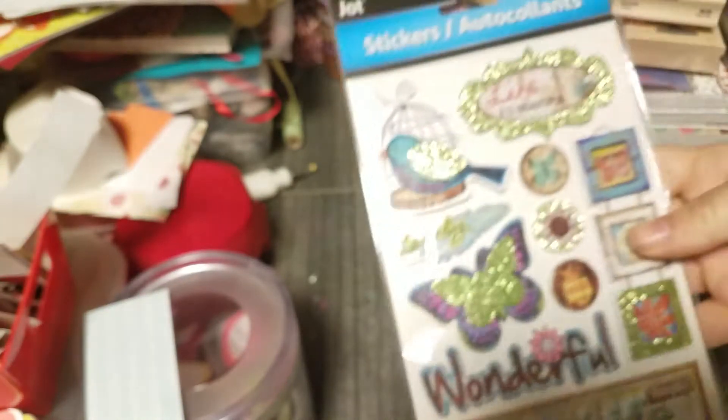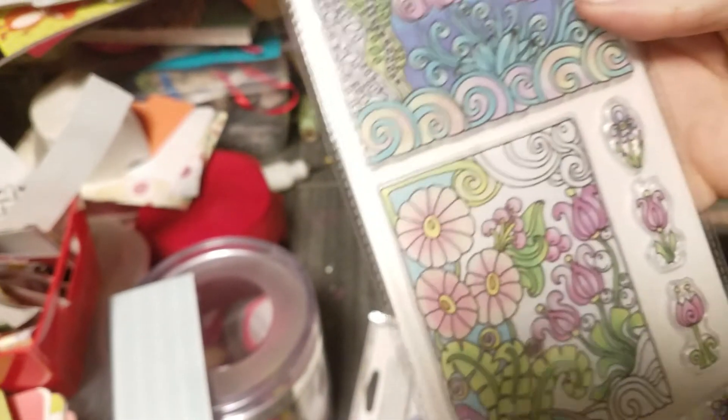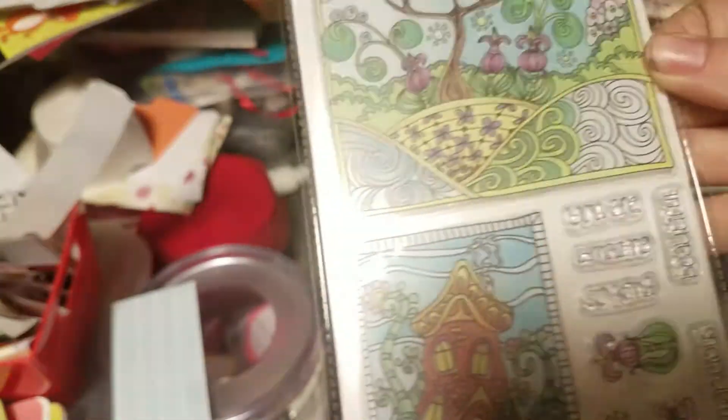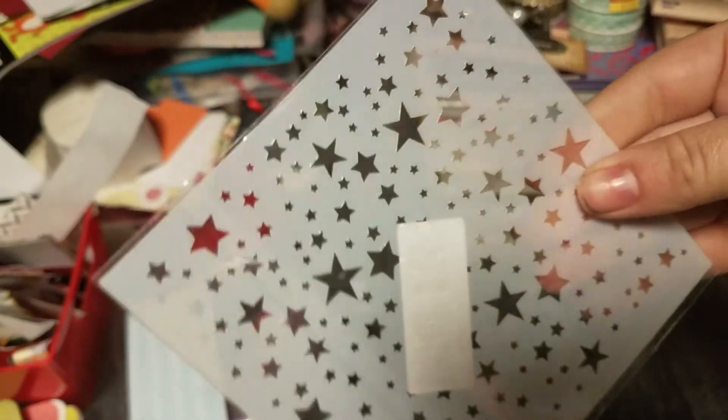Next I'll show you my Dollar Tree stuff. They had these on sale and I bought a bunch of them — there are a couple I was like, I'll never use those. Now I'll show you what I got online: I got this star stencil.